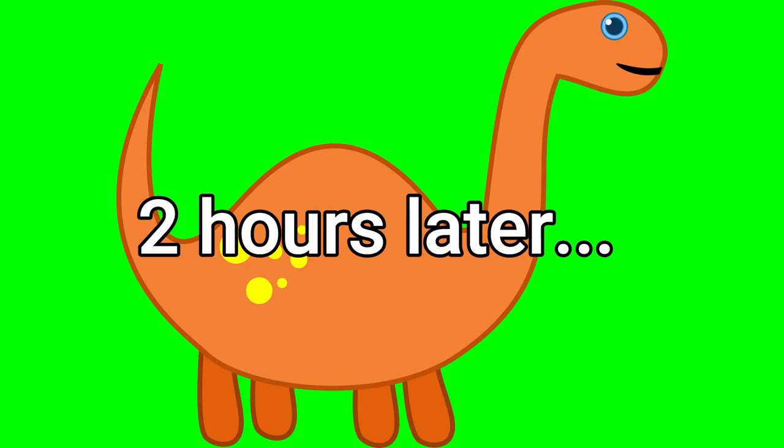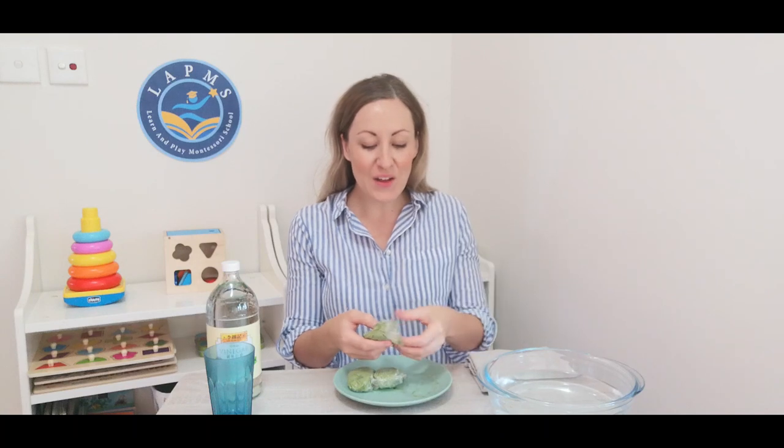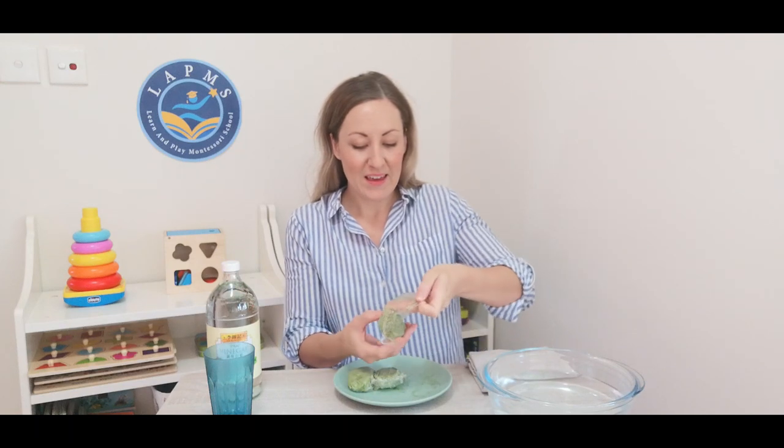In we go. Our eggs are out of the freezer — we can start to unwrap them and begin our experiment. All you have to do is lightly peel away your cling film to reveal your eggs. Thanks for joining me for some dinosaur fun from everyone at Learn and Play Montessori. See you next time — bye!